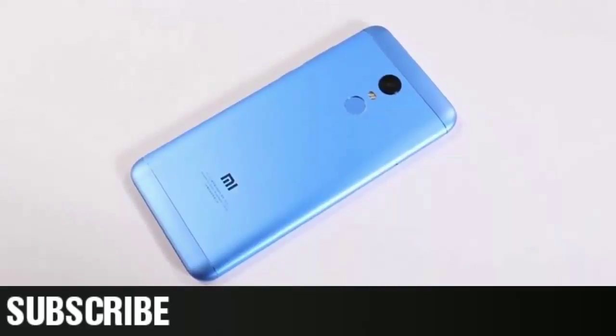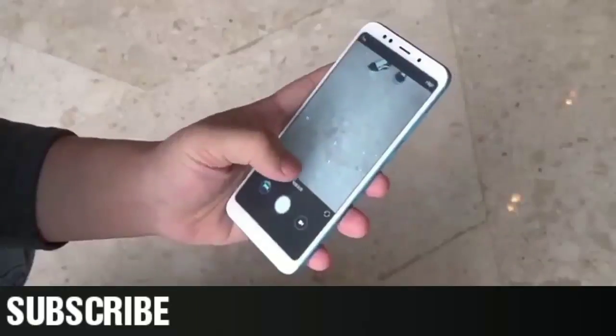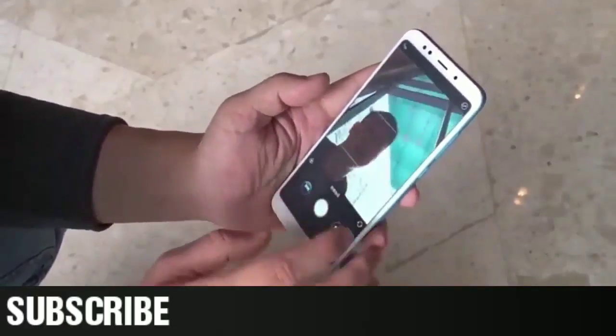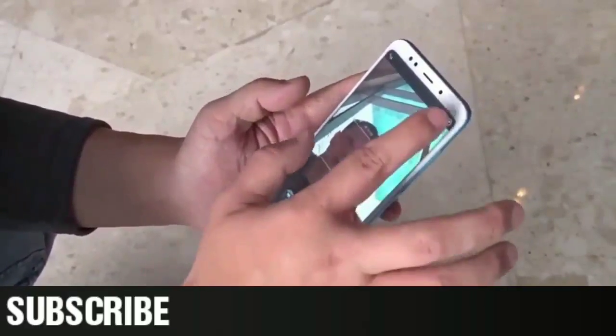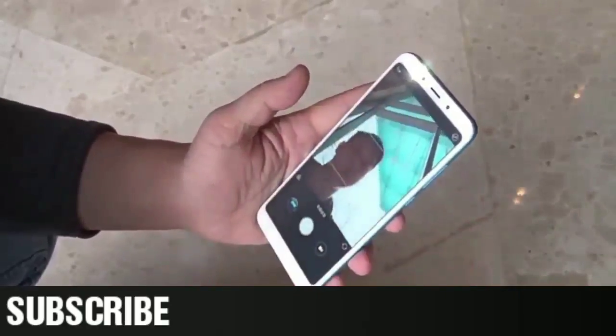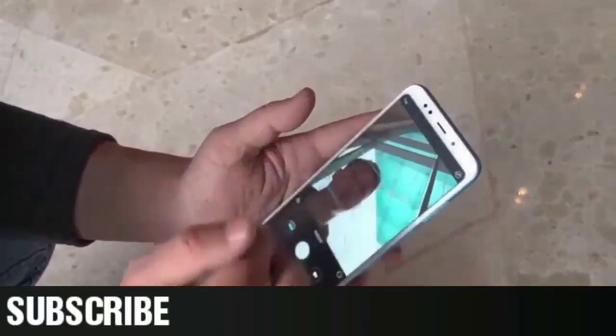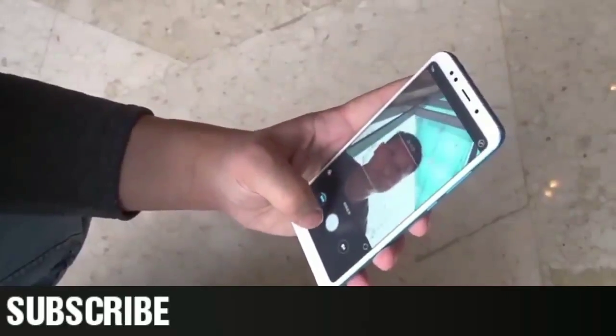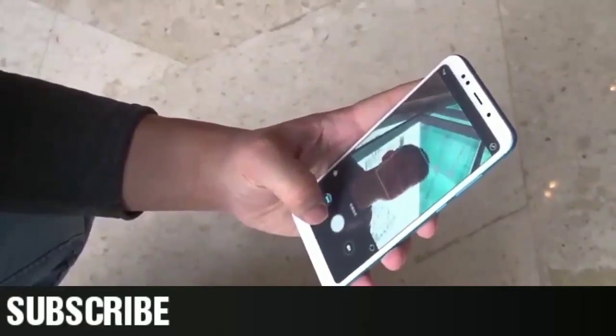The Redmi 5 and Redmi 5 Plus offer a 12 megapixel rear camera with a 1.25 micron pixel sensor, f/2.2 aperture, PDAF, and flash, while they also sport a 5 megapixel front camera with a soft light selfie flash module. The company is also touting the inclusion of its Beautify 3.0 app for improved portraits.